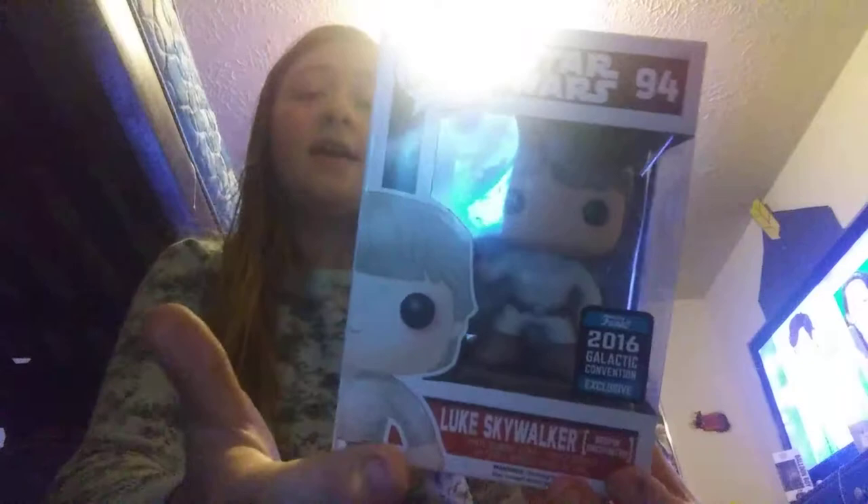Then we have the 2016 Funko exclusive Luke Skywalker from the scene where he gets his hand cut off by Darth Vader. I got him at Hot Topic when the new Alice in Wonderland movie came out — I got Alice along with him. The clerk mentioned they had a sale on Star Wars, so I picked this up. It looks amazing and I got a super good deal.